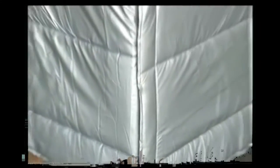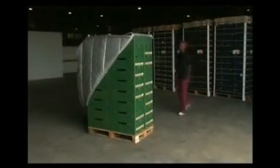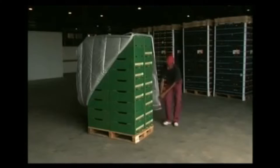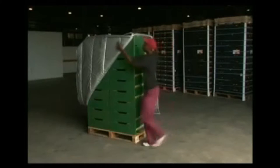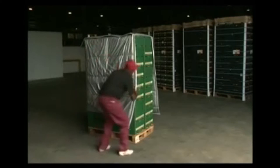Using thermally insulated pallet covers in refrigerated transport saves fuel and energy as the refrigeration unit doesn't have to work as hard to maintain the required temperature. The pallet covers also keep frozen and chilled products in optimal condition, as well as protecting more sensitive exotic items from the cold.